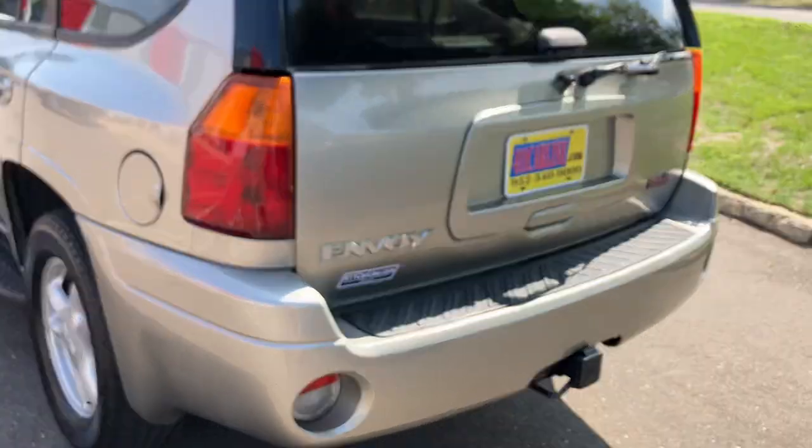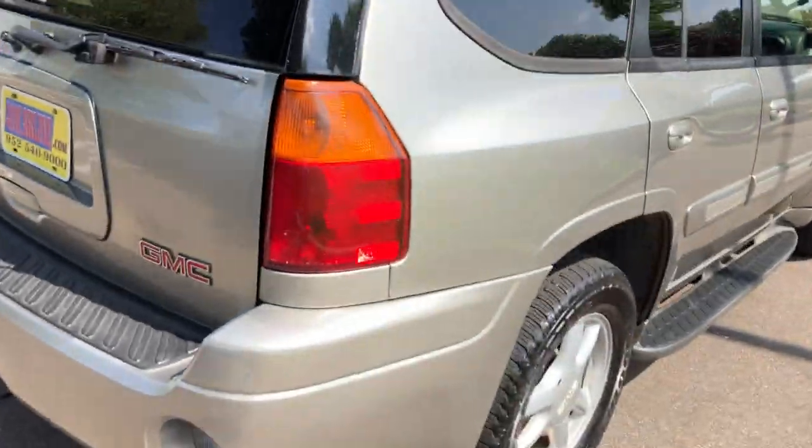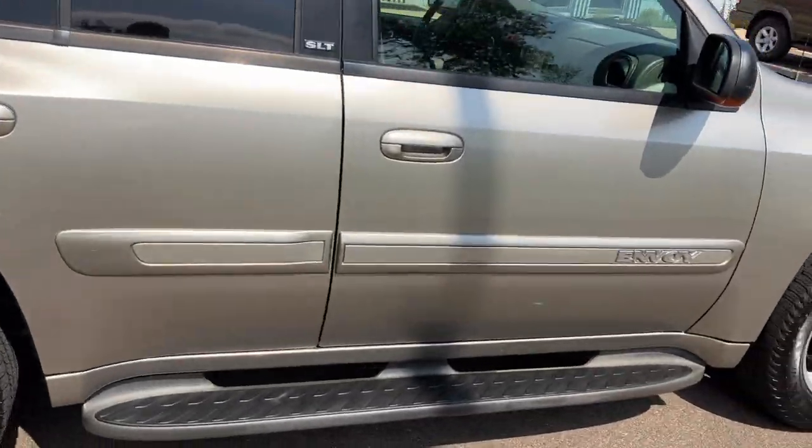Lastly, aftermarket warranties are available on all vehicles, no matter the year, make, model, or miles. Ask us about those, or it'll be stapled to the Carfax when you come in.